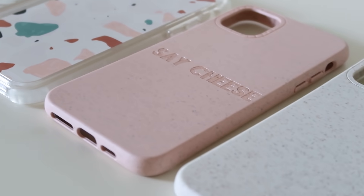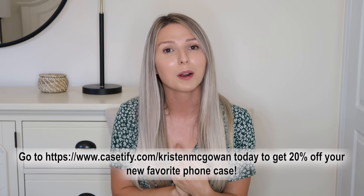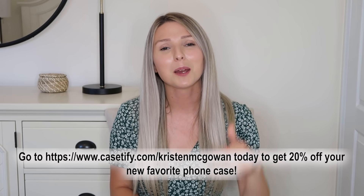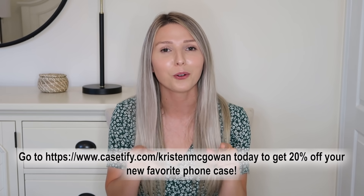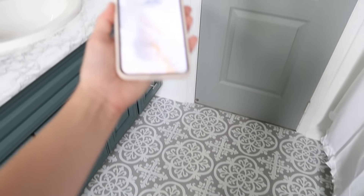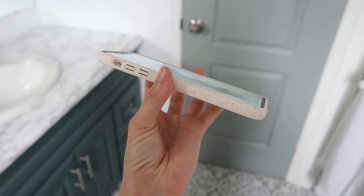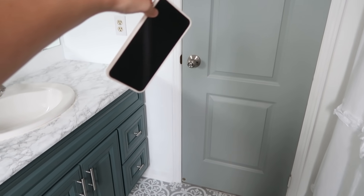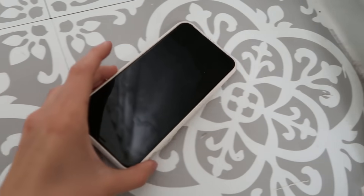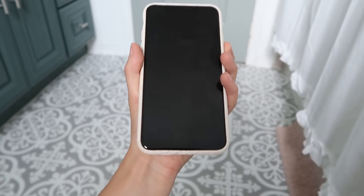CASETiFY is partnered with Earth Day Network's Canopy Project to plant a tree for every compostable phone case sold. Check out the link in my description box to get 20% off at www.casetify.com/kristenmcgowan. I decided to put this phone case through a drop test in the bathroom — I always drop my phone in here. Everything is in perfect condition right now — here we go... Oh whoa, that was bigger than I thought! Okay, no cracks, and the camera works. Looking good!